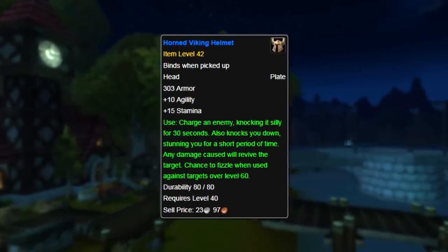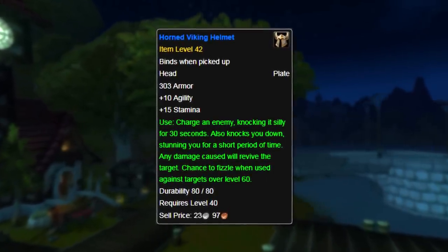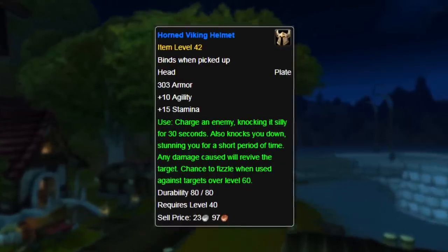Since the helmet had such a good effect, after Vanilla WoW they gave the helmet a little restriction, that it could only be used on targets level 60 and lower.